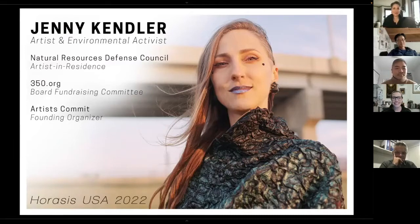Hi everyone, my name is Jenny Kendler. I'm an artist and an environmental activist. Currently I am the artist in residence with the Natural Resources Defense Council — NRDC — which is an international not-for-profit that works around environmental issues and tends to sue governments and corporations to make sure they're holding the line. I've been their first artist in residence since 2014.